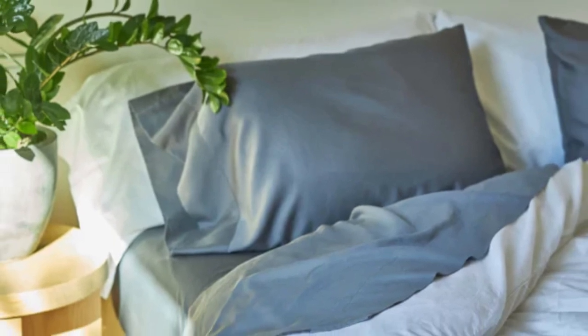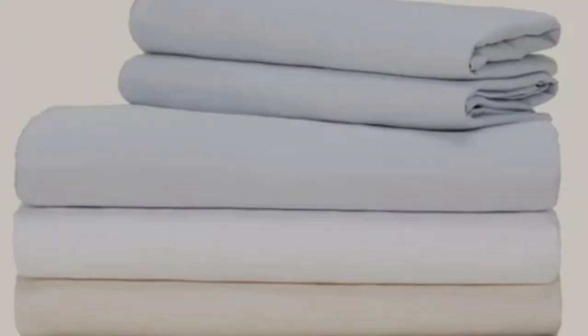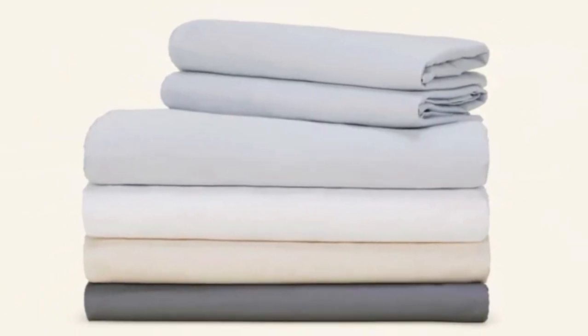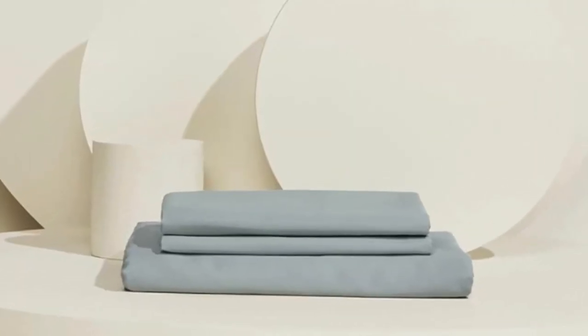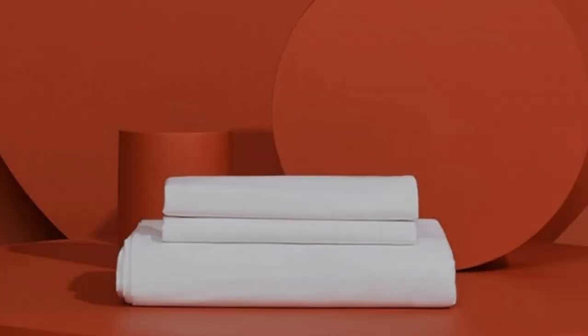She added, "I liked that the sheets did not feel damp when my body temperature increased under the blankets. Other sheets start to feel dewy, but these did not accumulate moisture." Beyond the cooling aspect, it was also a favorite among our testers because of its softness and overall comfort. One even described them as feeling silky and luxurious. The fabric held up to our pilling tests, though it did shrink somewhat in the wash.